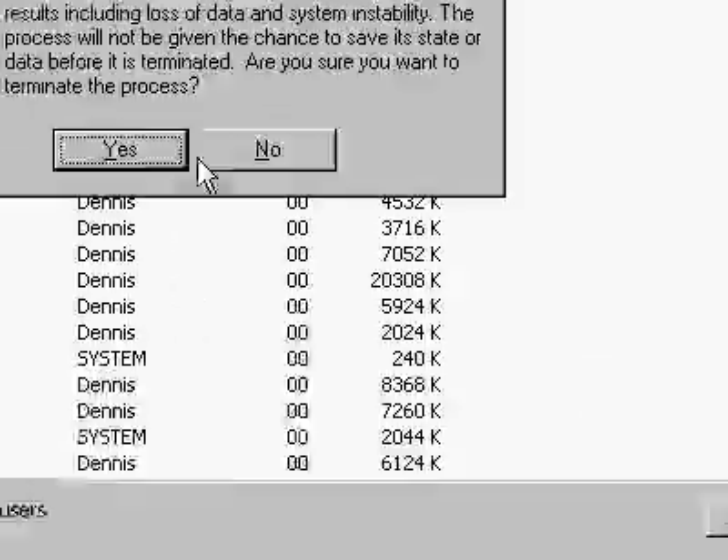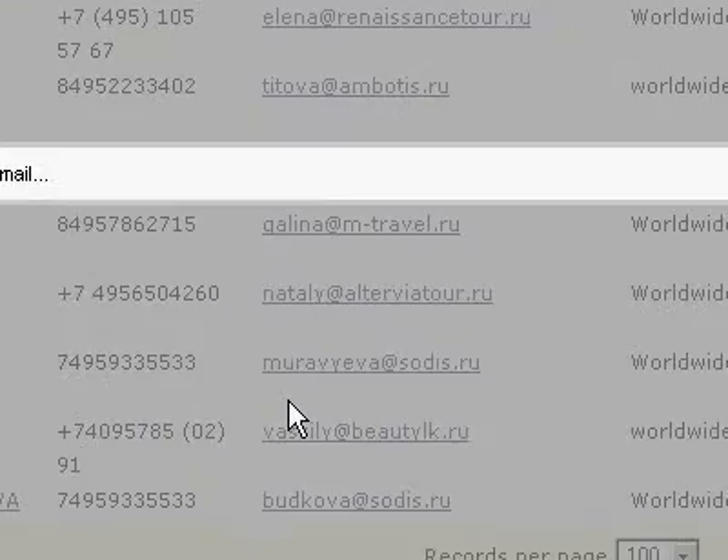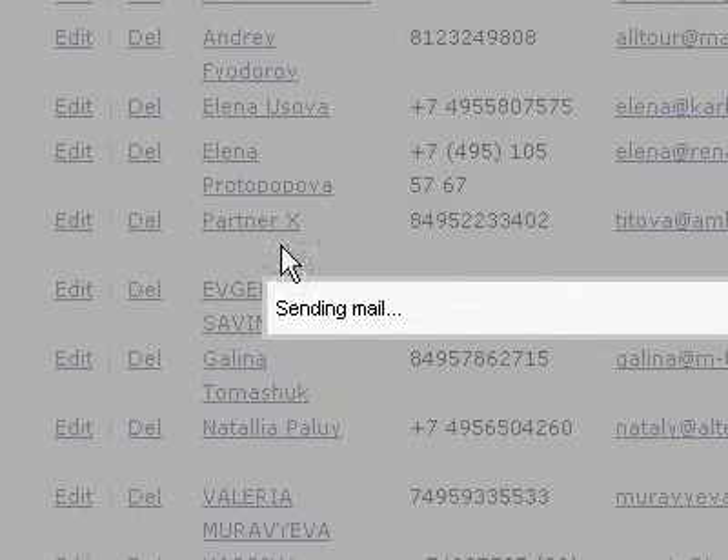The long and short of it is: send mail apparently is not working.